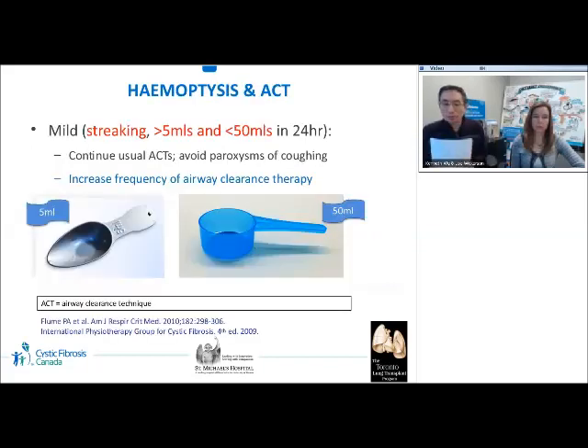Hemoptysis is a common occurrence in patients with CF, and major hemoptysis occurs more frequently as CF disease progresses. It is typically classified as mild, moderate, and massive or severe. Mild hemoptysis is defined as coughing up blood streaking or less than 5 milliliters, and less than 15 milliliters of blood in 24 hours. Per consensus guidelines, it is inappropriate to stop airway clearance therapy during mild hemoptysis; patients should continue their usual technique, avoid paroxysms of coughing, and may benefit from increased frequency of airway clearance therapy as mild hemoptysis is often associated with pulmonary exacerbations.